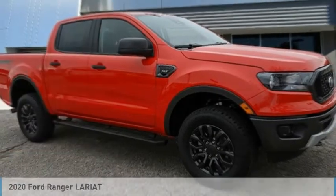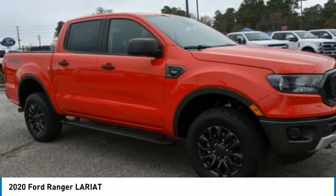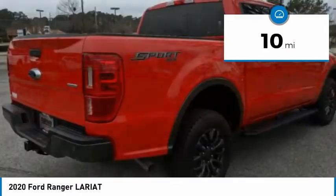Today with the 2020 Ranger. Tough inside and out, Ranger proves its mettle. This vehicle has less than 100 miles. Here are some of this vehicle's great options.